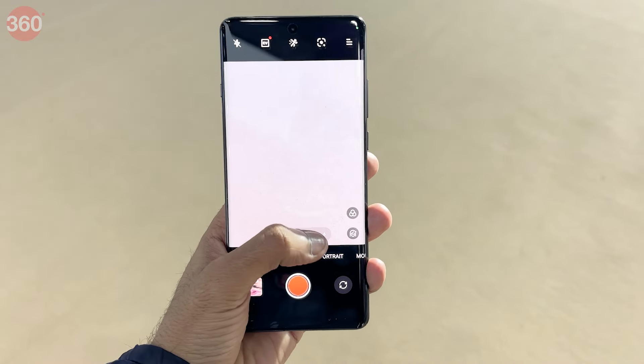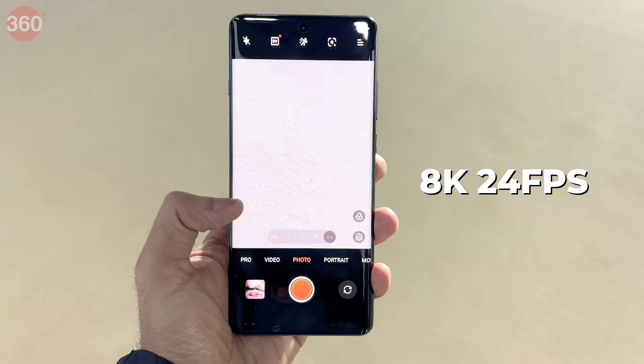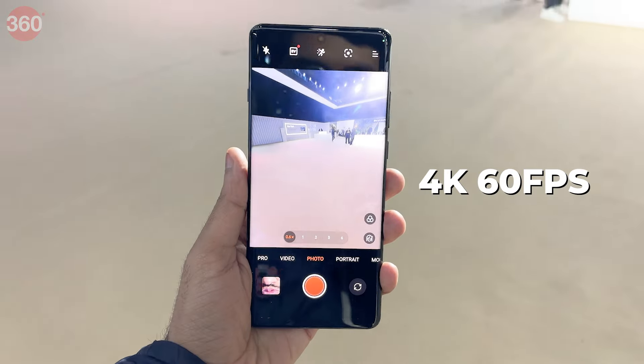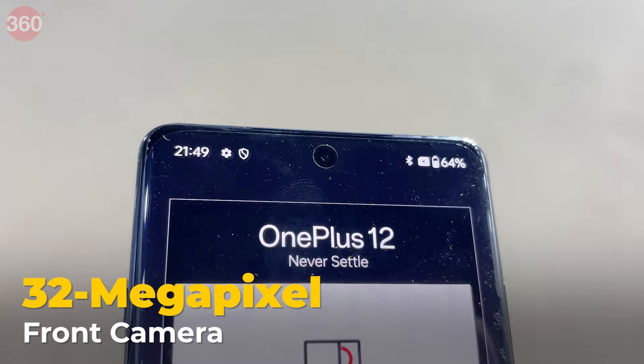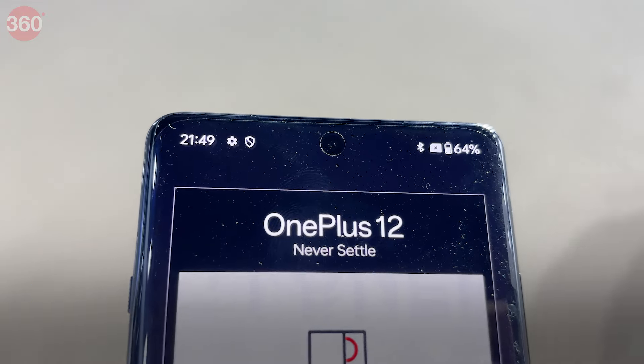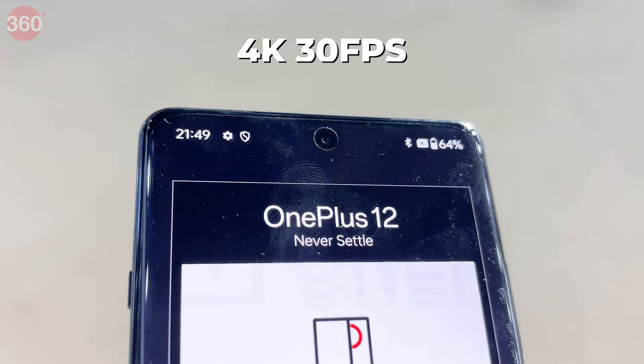The smartphone can record videos at up to 8K at 24fps and 4K at 60fps. For the front camera, the smartphone uses a 32MP camera that can shoot 4K videos at 30fps.